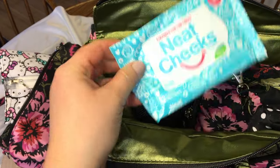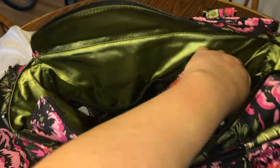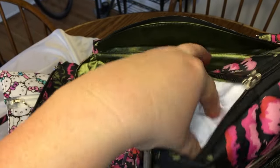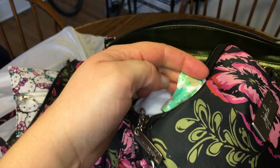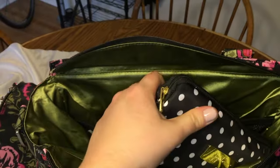There's a little travel size of the Neat Cheeks, and this little mesh pocket back here has nothing in it because, as you can see, it was full to the brim — it really pushes against the sides. Here's the large set piece, and in the large set piece I just have a pair of clothes for my daughter: a long sleeve white onesie, a pair of white socks, a nice floral button-up shirt.